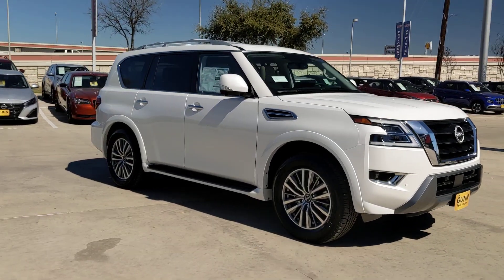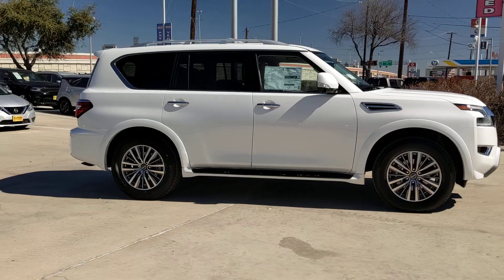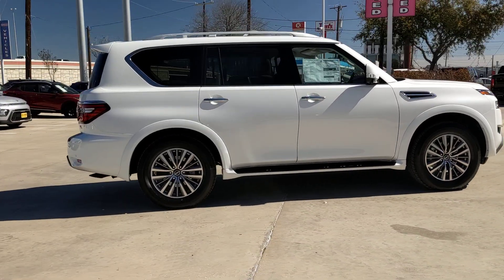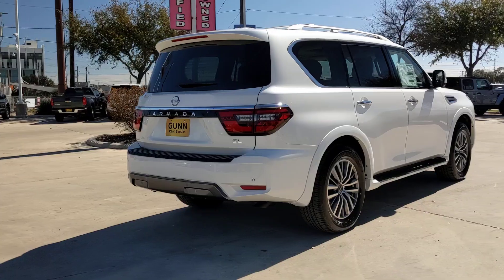You'll have love at first sight with the 2024 Nissan Armada. This serene and seriously strong Armada delivers full-size SUV mightiness and an effortlessly luxurious ride.